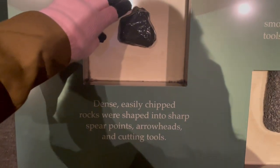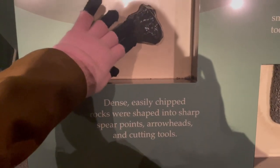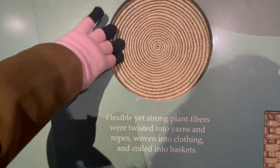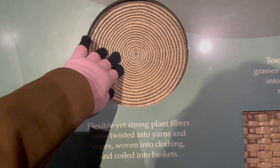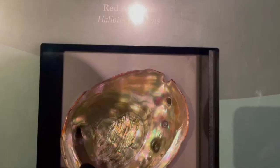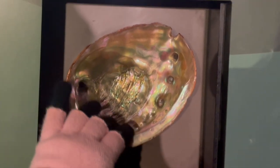These phones in the museum are super informative. Rocks that were dense were made into spear points. Flexible and strong plant fibers were made into baskets, ropes, and clothes. Glossy shells were made into fish hooks, spoons, and jewelry.